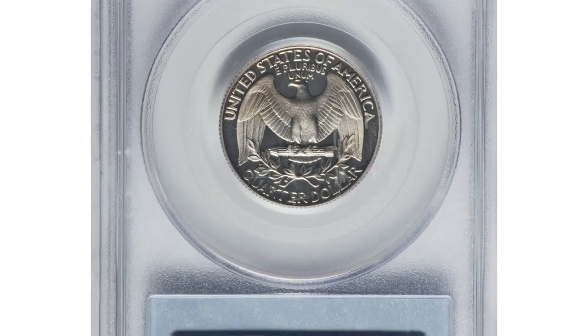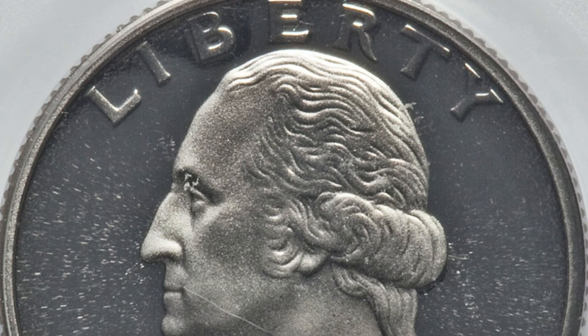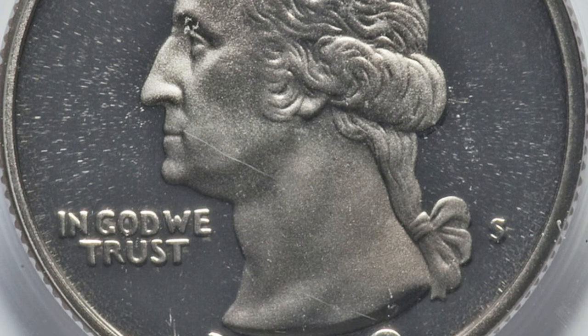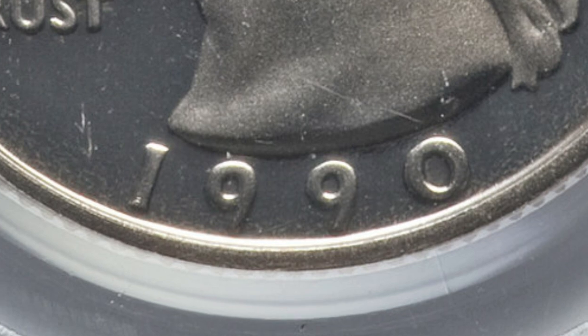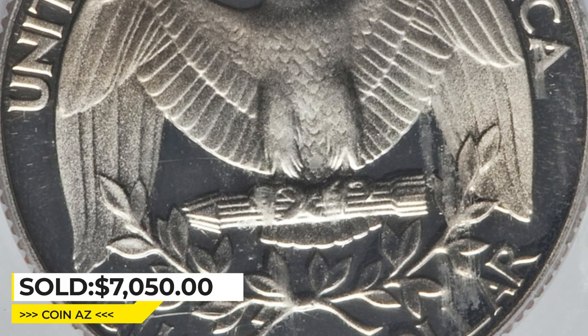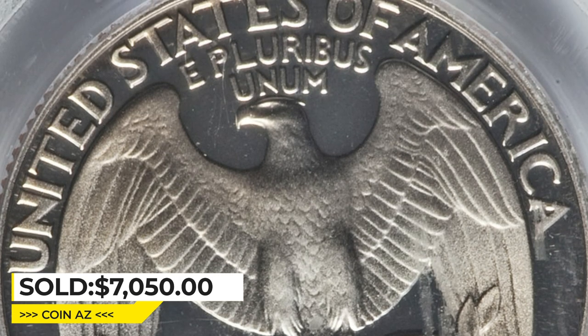This 1990-S Washington quarter features a doubled die obverse, graded PR-70 Deep Cameo by PCGS. This piece is one of two finest certified in PR-70 Deep Cameo, although PCGS has graded 18 pieces in PR-69 Deep Cameo. Strong doubling is apparent on the date and mint mark, and this silver example is every bit as pristine as the grade implies. It was sold for $1,750 at Heritage Auctions.